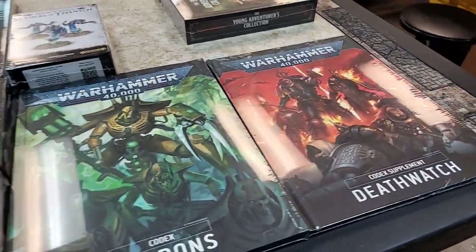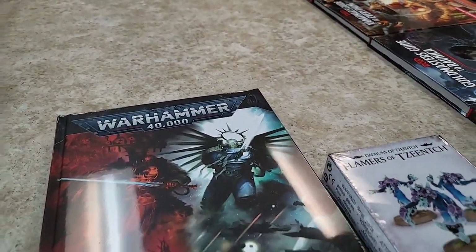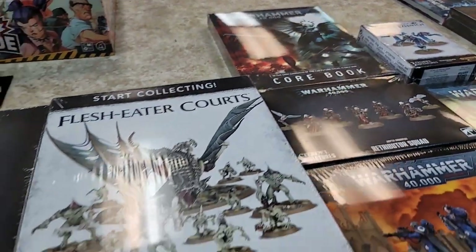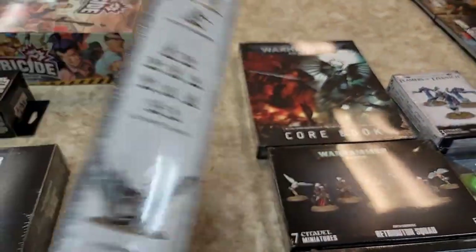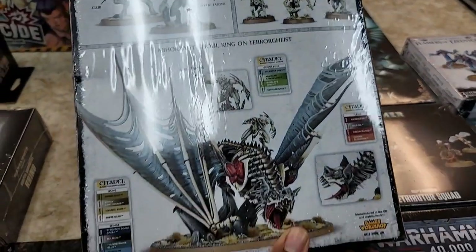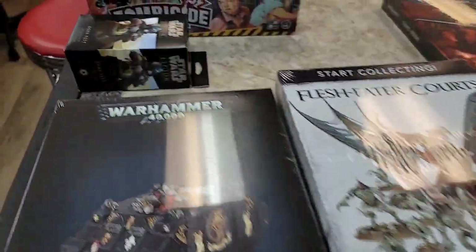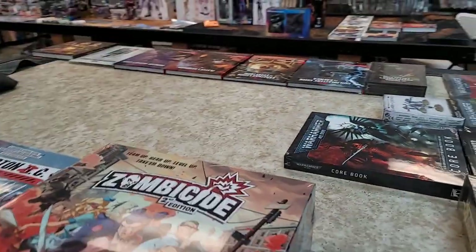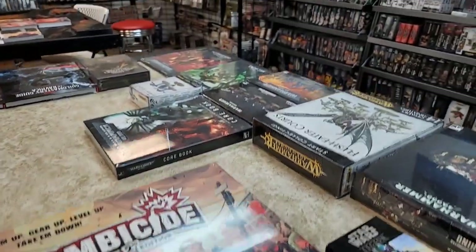We got a couple of Warhammer 40K codexes — I don't think anything new came out in 40K this week, but there are a couple cool things. And this is that Dragon — the skeleton dragon. That's sick.